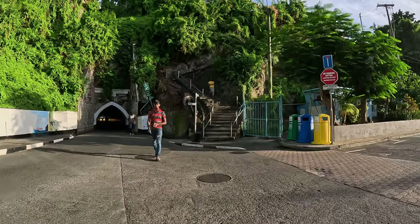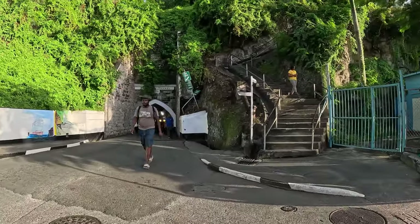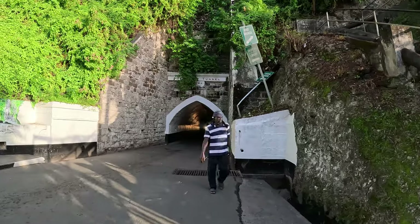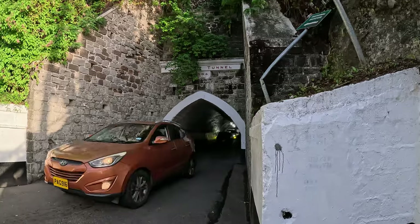The tunnel was built in 1894 and I think it's the only tunnel here in Saint George's. You can walk through it — people are walking through it — but I'm going to take these stairs to go to the fort instead.